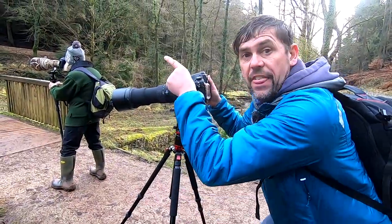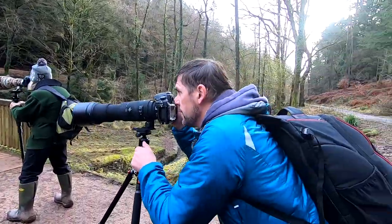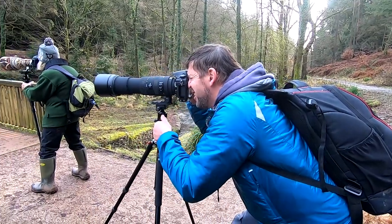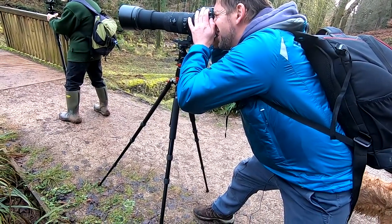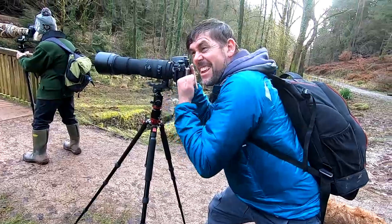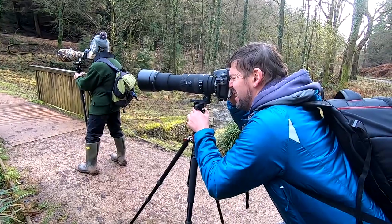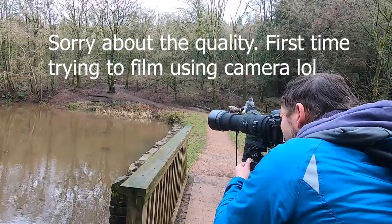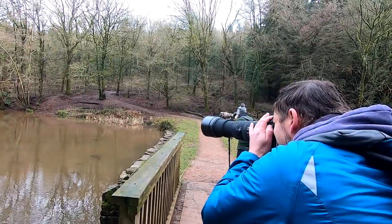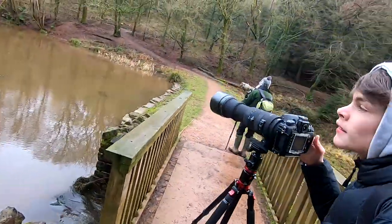We've just got it — it's over there on a twig, on a branch. Got to be quiet. I'm going to take some images.